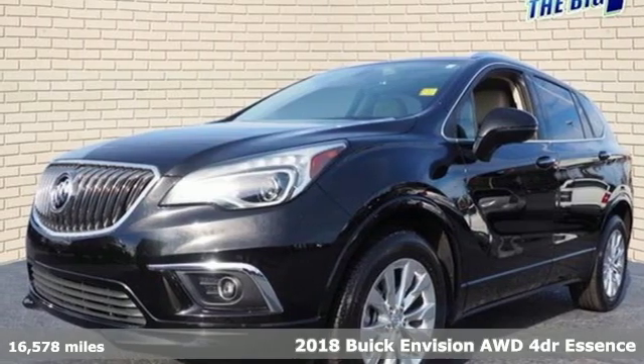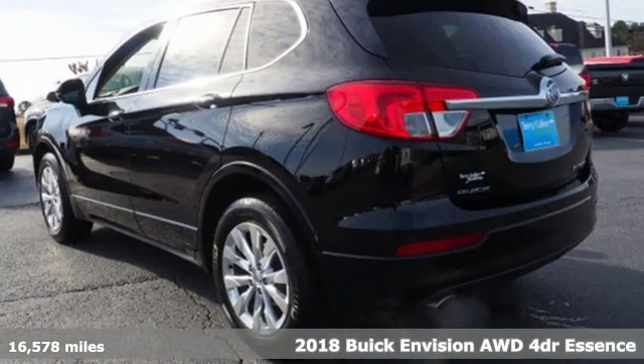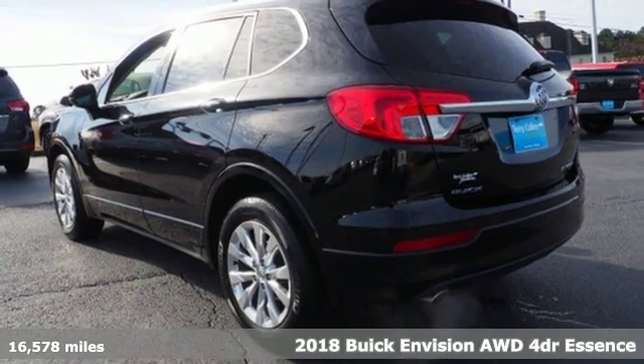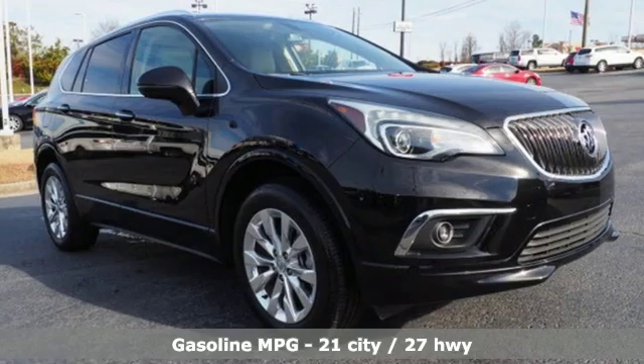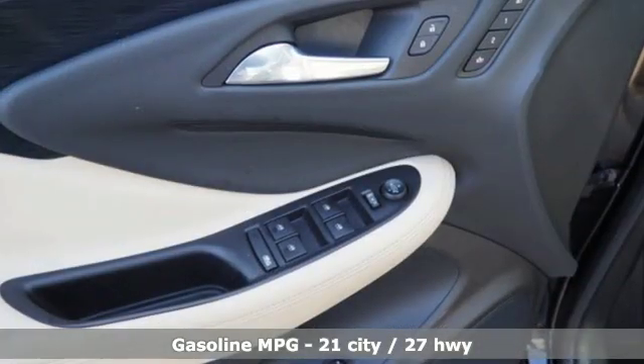It's a 2018 Buick Envision. This small SUV is big on luxury, with a spacious and quiet cabin. Everyone who rides in this Envision enjoys the refinement it offers and its athletic performance.